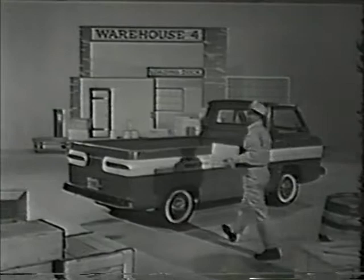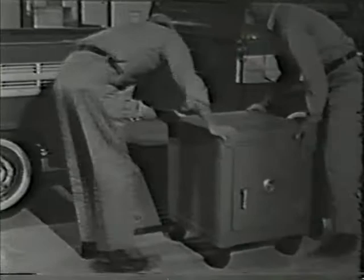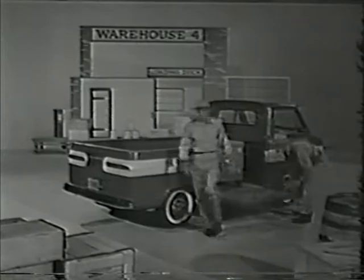Here's another Corvair 95, the Ramp Side, with a feature that sets it apart from every other pickup in the USA. That's right — the side pulls down to form a ramp, especially helpful when the load's too heavy to lift.